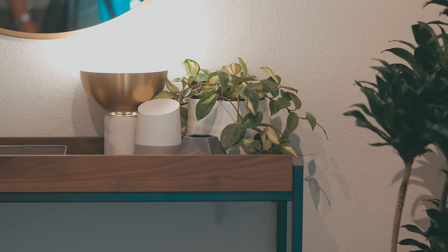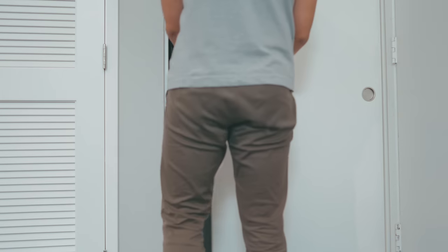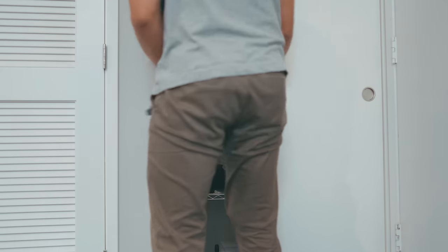To further open up the space we enlisted the help of a couple plants. We have a peperomia on top of the console and a medium-sized dragon plant next to it. Next to the door we have what should be our coat closet, but I have commandeered it to house all of my video equipment.